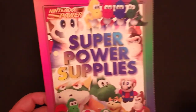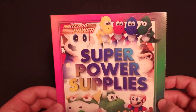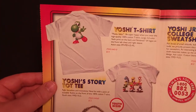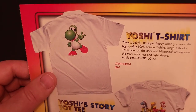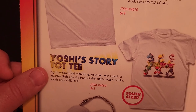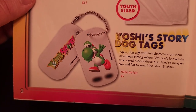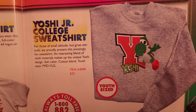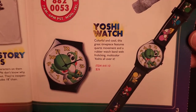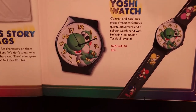First up, we have the Spring 98 catalog, featuring a lot of different Nintendo plushies on the cover. The first page has a Yoshi t-shirt featuring a render from the Yoshi's Story game for $14, a Yoshi's Story tot tee in youth size for $12, and a set of Yoshi's Story dog tags for just $5. There's also a Yoshi Junior College sweatshirt in youth size for $32, and a pretty cool-looking Yoshi watch featuring a green Yoshi on the face and several different colored Yoshis across the band for $26.